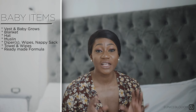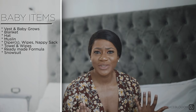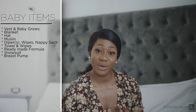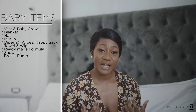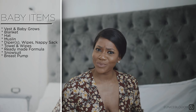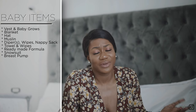You also need a snowsuit to take your baby home in, to make sure baby is nice and warm — especially during winter. Your baby is new to this world and you want to protect them. What you might also need — and I wish I had taken — is a breast pump. Pumping encourages milk supply, and if I'd had it in hospital it would have helped my breast milk come through sooner. I started exclusively breastfeeding after one week of giving birth.